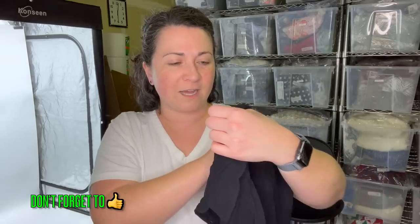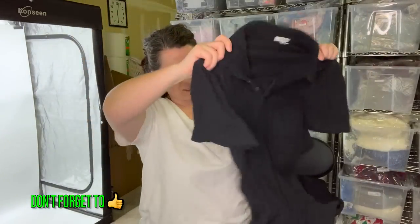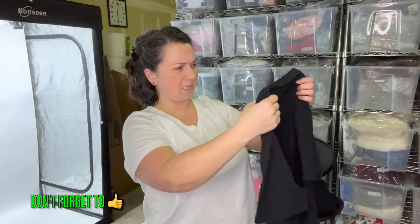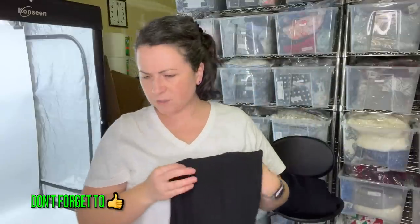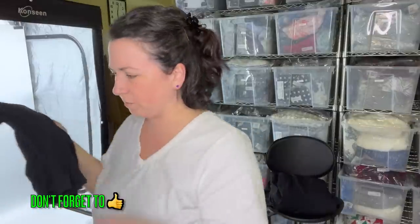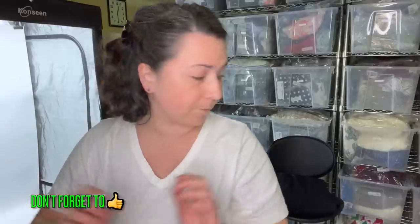This is a James Perse standard polo shirt, size two — I feel like this is a men's brand typically, but size two is usually women's, right? I feel like this is a women's shirt. Also I'm thinking, do they take this brand at The RealReal? I don't know. What pile will I put you in?